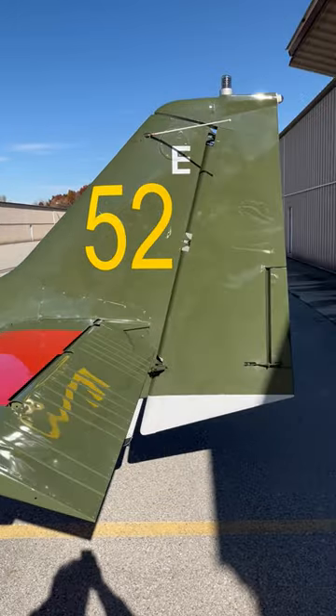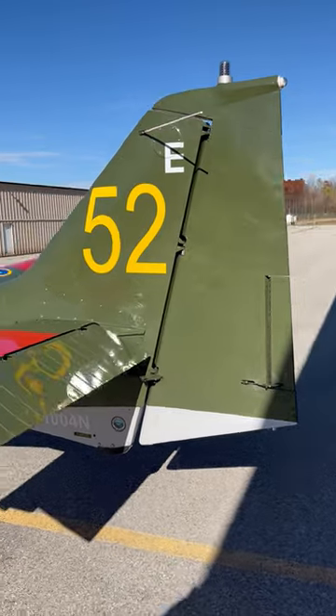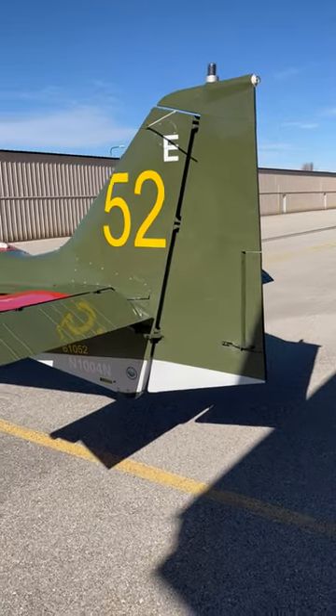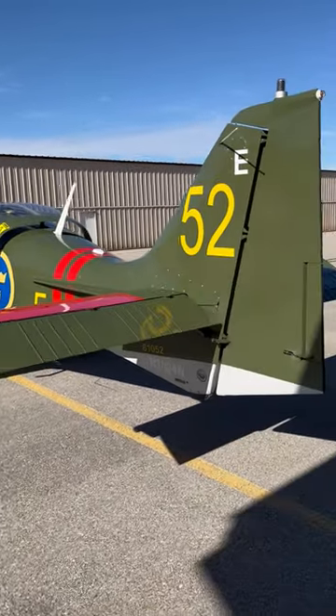And this big beautiful tail — crosswind, we don't care. I think it's rated to 30 or 35 knots. I'm still not sure whether it's me or the airplane, but crosswinds are not an issue.